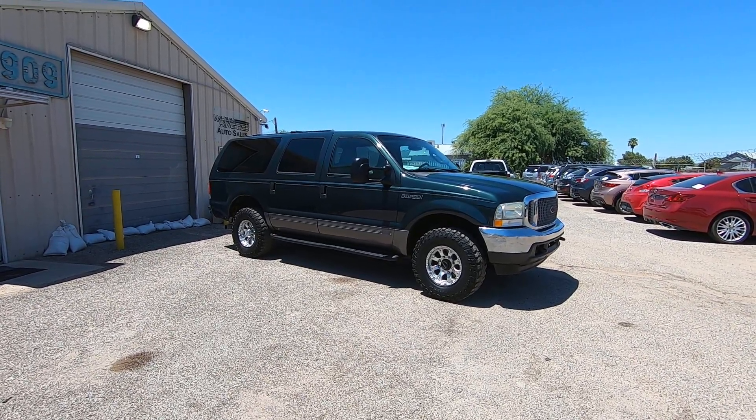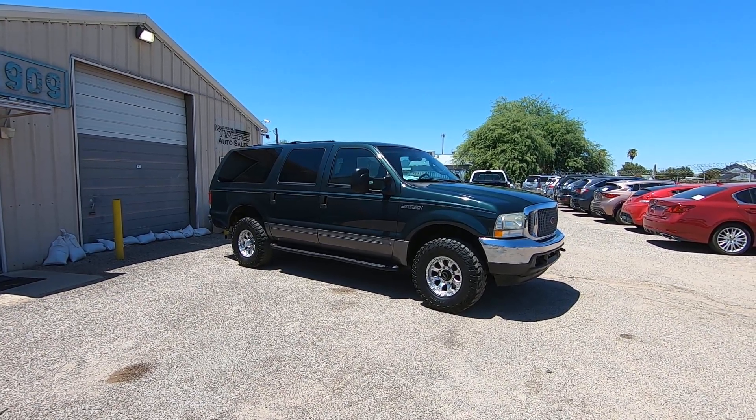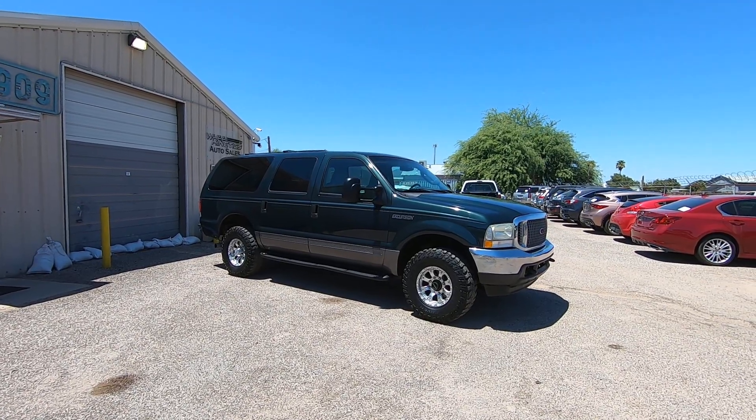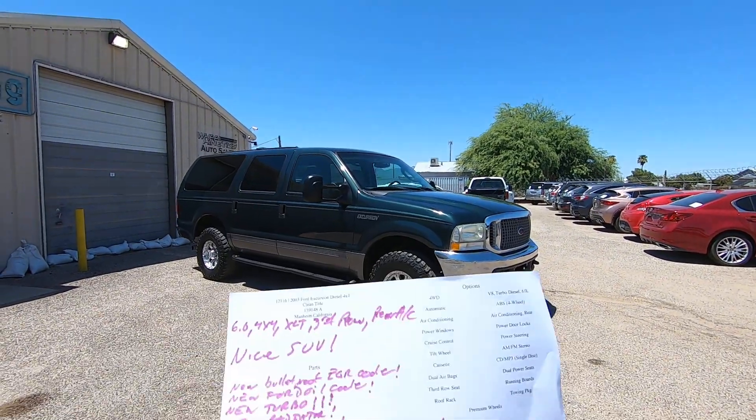It has 159,148 miles. It was a dealer trade-in that we purchased in Anaheim. We brought it here, did an inspection, and this is what we found out.